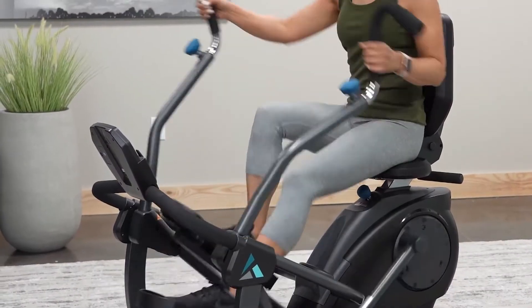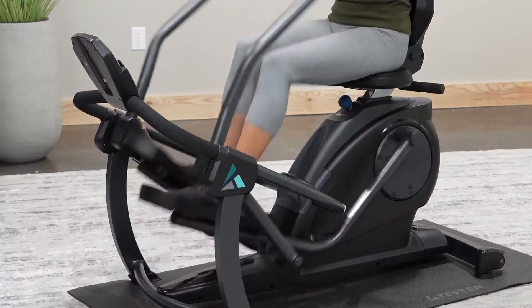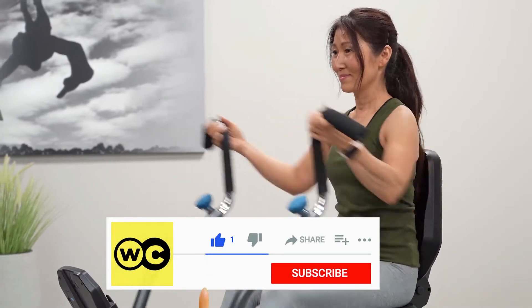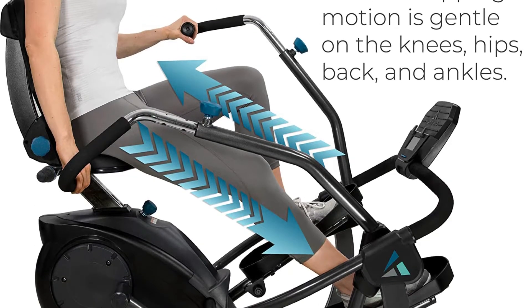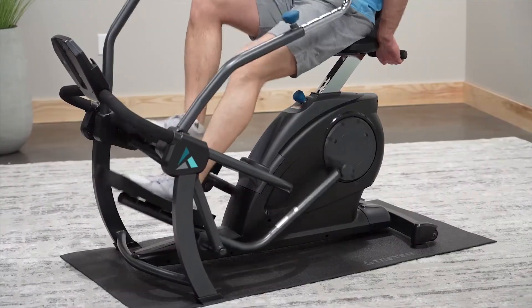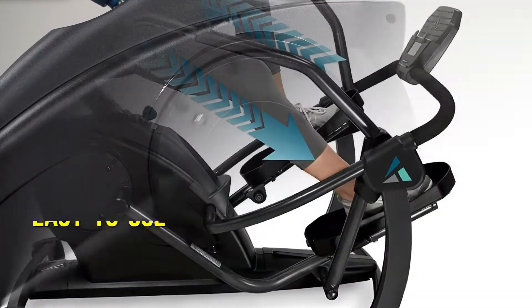The Teeter FreeStep is the most advanced recumbent elliptical on the market today, with technology licensed from high-end commercial physiotherapy steppers. Since the reclining position relieves pressure on the back and joints, the cardio workout is low impact and ideal for all fitness levels. It has a unique stride technology that is particularly quiet and designed to preserve your knees while burning fat.